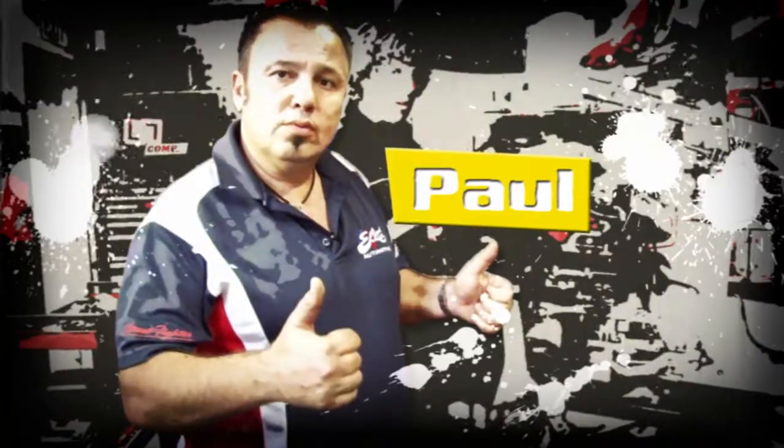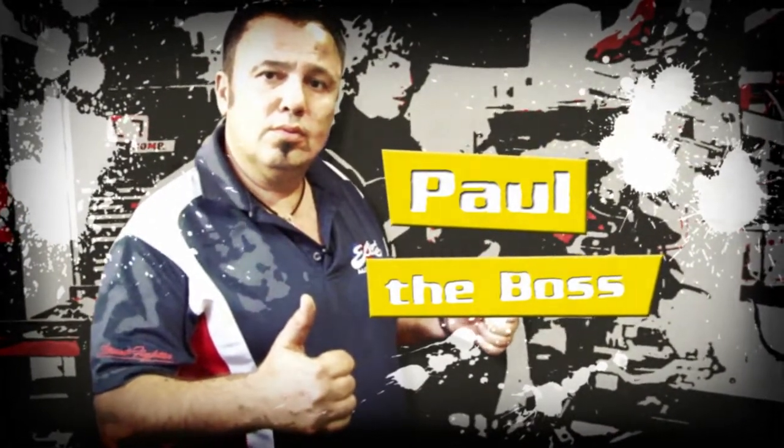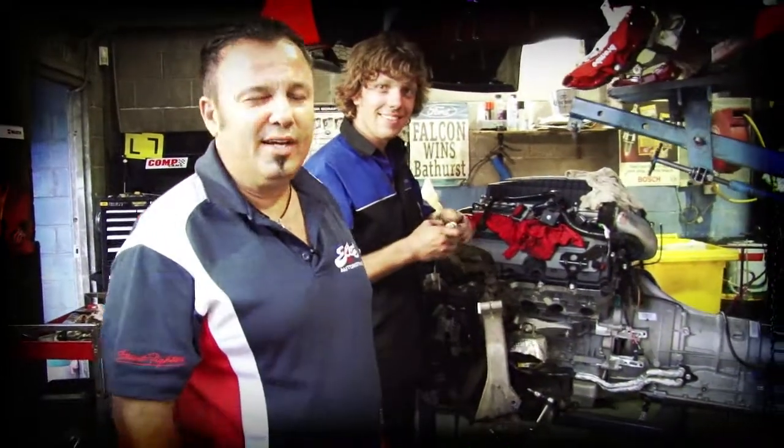Paul is the owner and operator of Elite Automotive, and runs a tight ship. Establishing the business in 1998, it's a passion that drives Paul to keep at the forefront of automotive excellence.